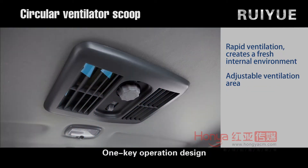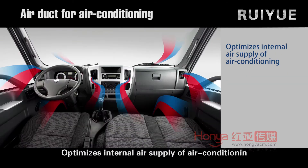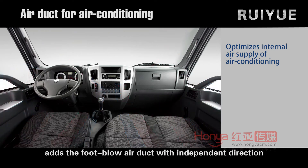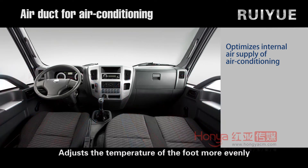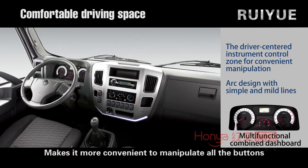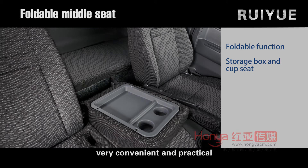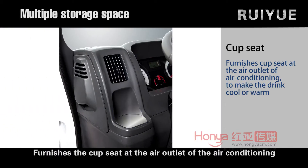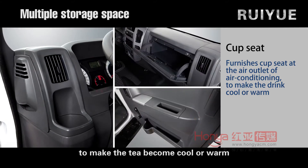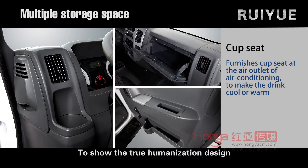A one-key operation design for the circular ventilator scoop realizes rapid ventilation of the cab. The internal air supply of the air conditioning is optimized, with an added foot blow air duct with independent direction to adjust foot temperature more evenly for a more comfortable sensation. The driver-centered surrounded instrument control zone makes it more convenient to manipulate all buttons. The foldable seats have a storage box and cup holders — very convenient and practical. A cup seat is furnished at the air conditioning outlet to keep drinks cool or warm, demonstrating true humanization design.